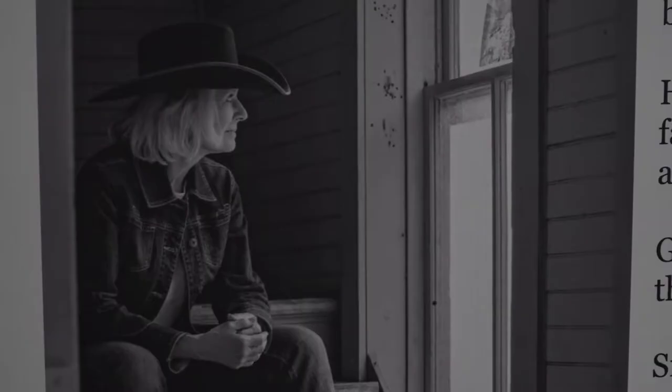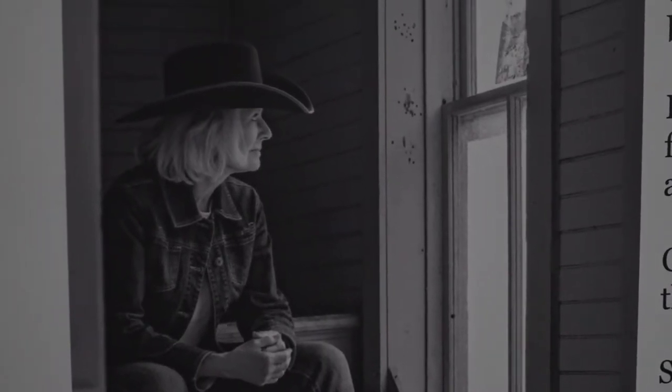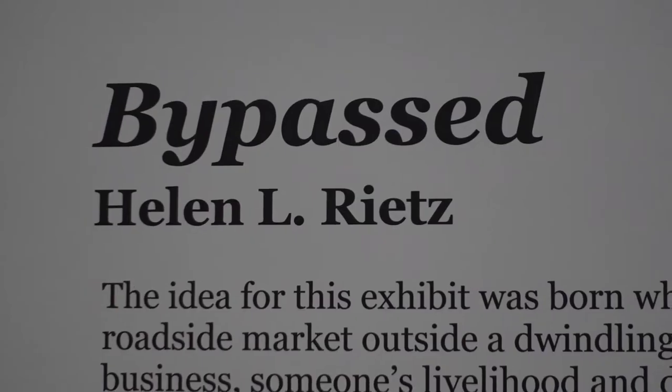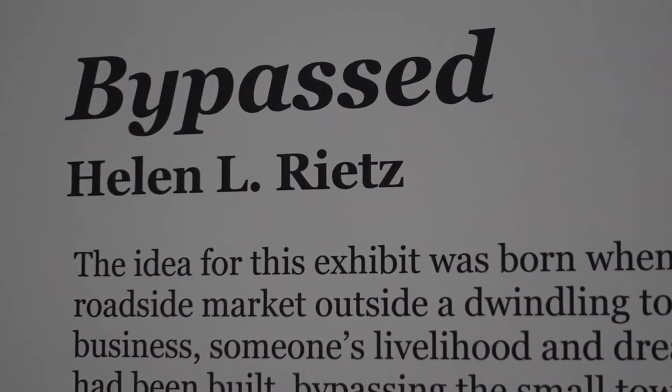Hi, I'm Helen Rietz. I've lived in Montana for about 15 years now, and I have two passions. One is painting, particularly watercolor painting, in a way that very few artists do, which is vivid, realistic detail, texture that you can feel when you look at it. And my other passion is history, and particularly the history of the West. Both of those passions come together in this exhibit, which is 33 of my paintings, in a theme we call Bypassed.